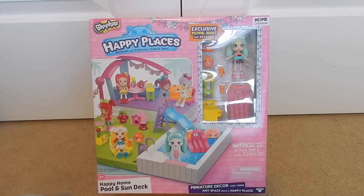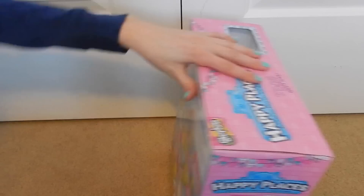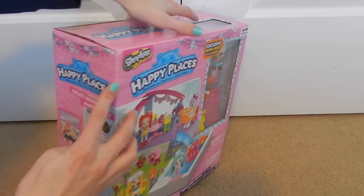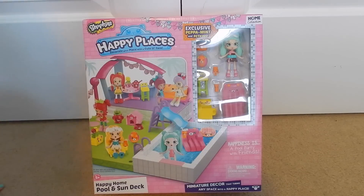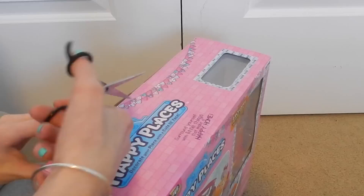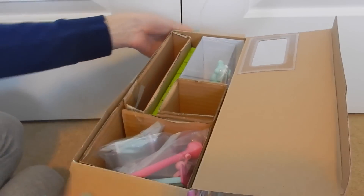My Shopkins Happy Places collection is almost complete yet again. I still have like two more figures I don't have, and there's another girl with blue hair I don't have either. There are also like two little decorator packs I'm missing, but besides that I'm pretty sure I've got everything. I'm trying to collect everything except for the blind boxes — I just like the stuff that comes in these sets. I have all of Series One.